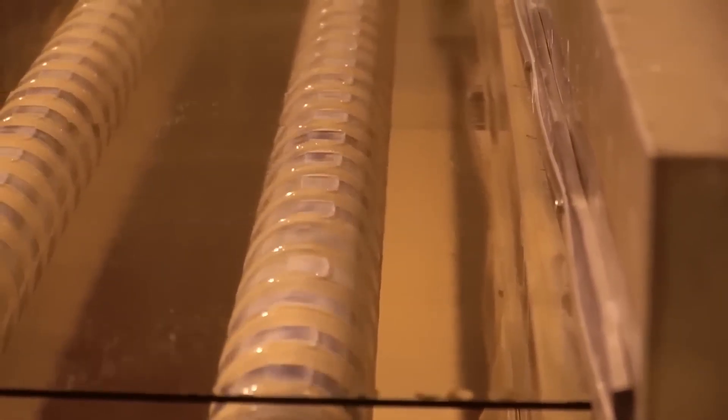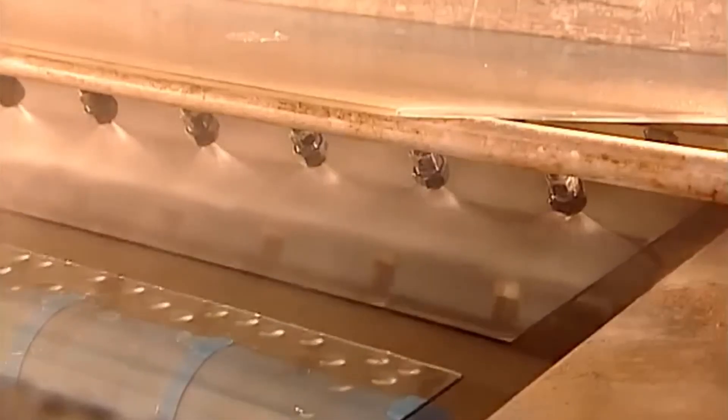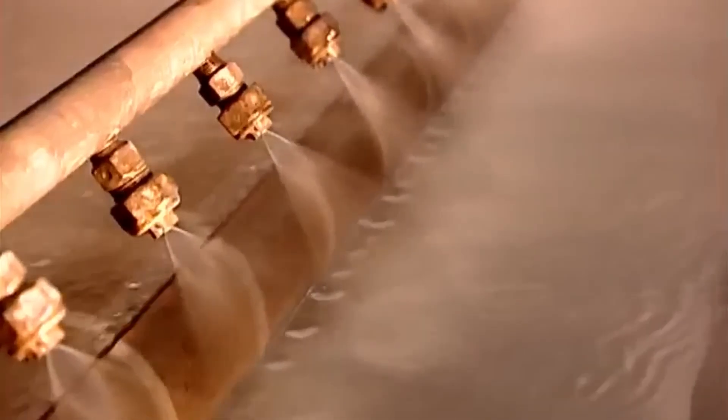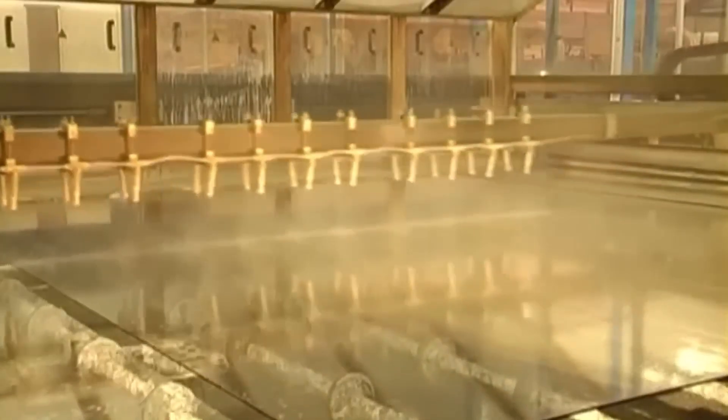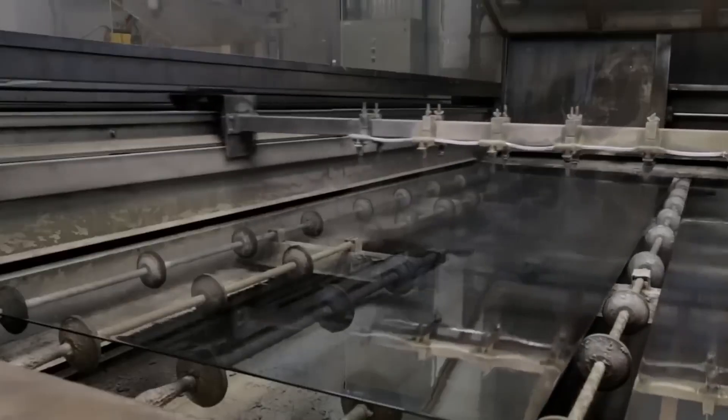The washing process lasts about one minute per panel. Then sprayers rinse the glass with hot, demineralized water at high pressure — demineralized because minerals would damage the metals applied next. The first metal is liquid tin, placed on what will become the back of the mirror, allowing the second metal, silver, to adhere, as silver doesn't stick directly to glass. The silver, also in liquid form, is mixed with a chemical activator in seconds, and upon contact with the tin it hardens, coating each square meter with about 700 milligrams of silver.